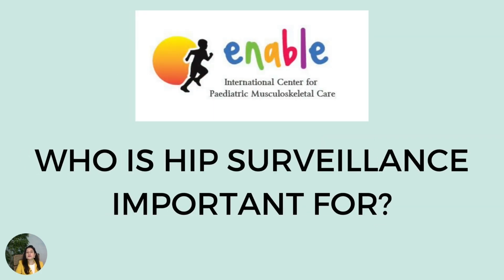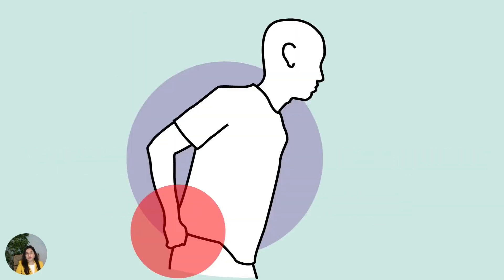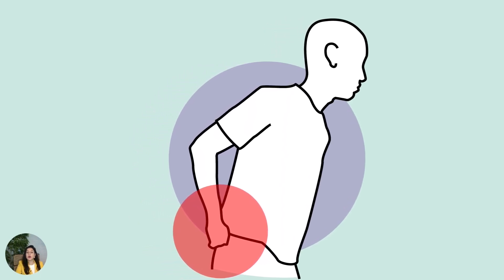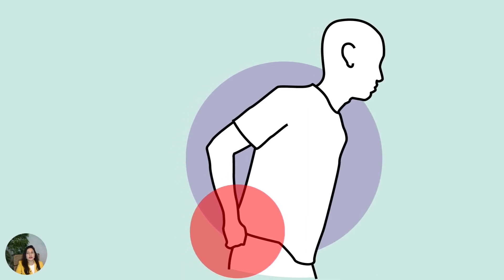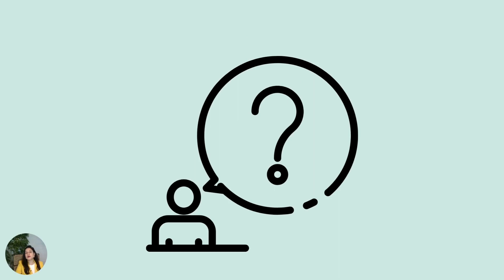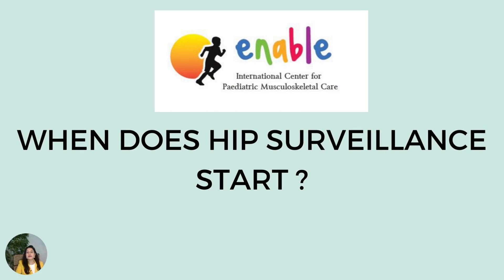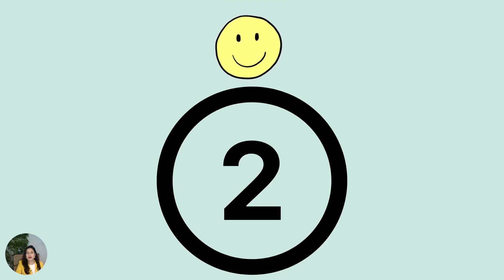Your child is at risk of hip displacement if he or she has been diagnosed with cerebral palsy, or even suspected to have the diagnosis of cerebral palsy. Whether diagnosed or suspected, surveillance should preferably begin at the age of two years.